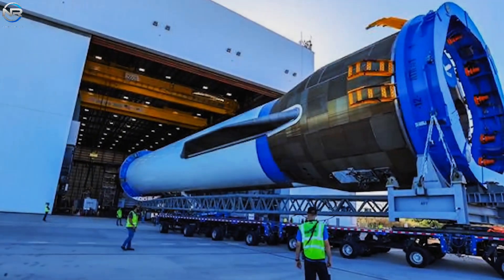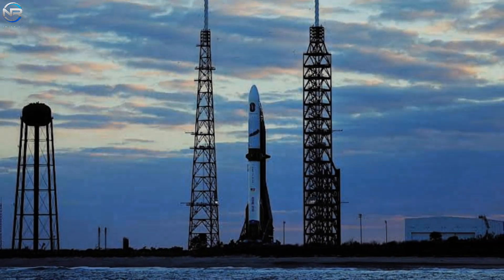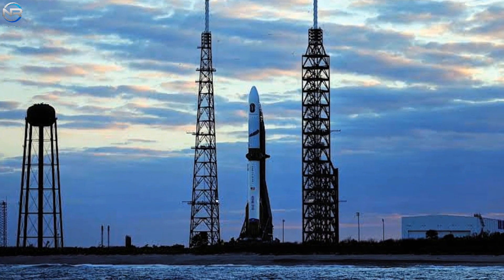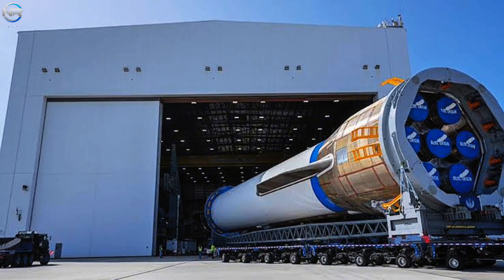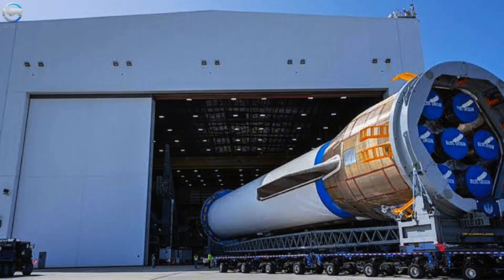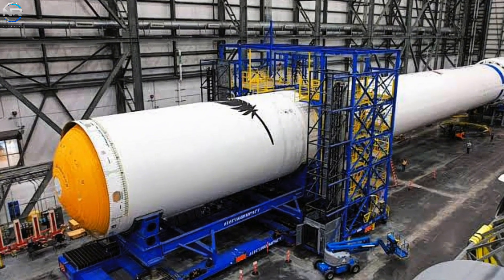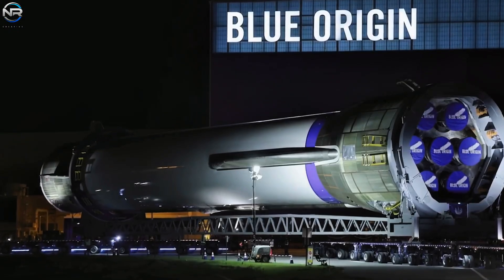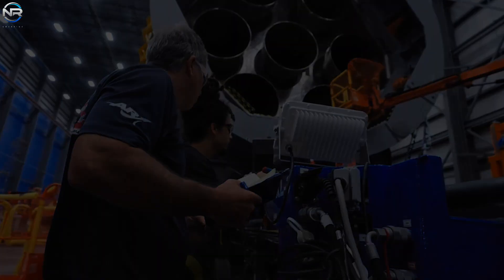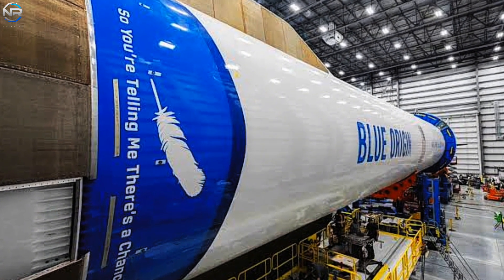However, considering Blue Origin's usual protocols, it is logical to assume that once the booster reached LC-36, work swiftly commenced for vertical stacking on the launch mount in preparation for the upcoming static fire test. A key highlight of this rollout is that the New Glenn booster now seems to be entirely outfitted with all seven of its BE-4 engines. This is significant progress, since earlier images taken merely weeks ago depicted the booster lacking its engine section. The fact that Blue Origin was able to fit all seven engines in under two weeks indicates that the company likely has an ample supply of BE-4 engines available, as their executives have frequently asserted in public statements. Nevertheless, this won't be verified until we obtain visual proof or an official confirmation, something Blue Origin tends to be very prudent about disclosing.